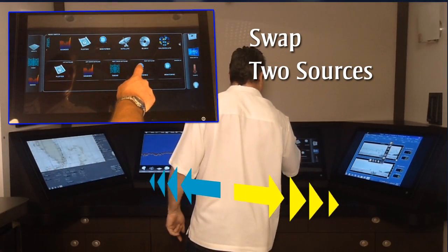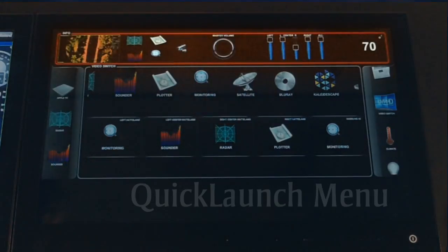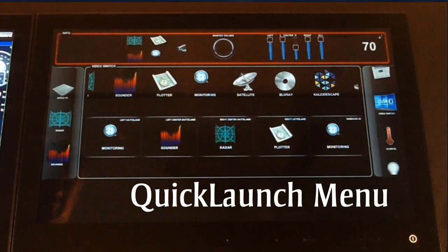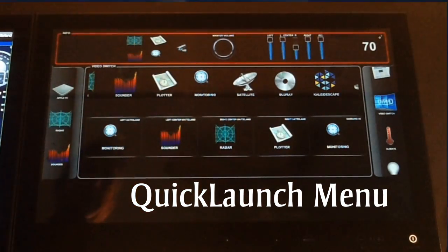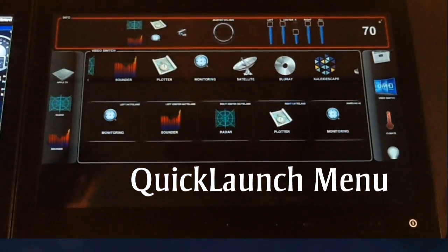For speed and total control, TSAT includes the quick launch menu. From just this single monitor, you can manipulate all your functionality from within that smaller screen, including brightness of the monitors. Once you've seen what you needed to see, simply slide it away.